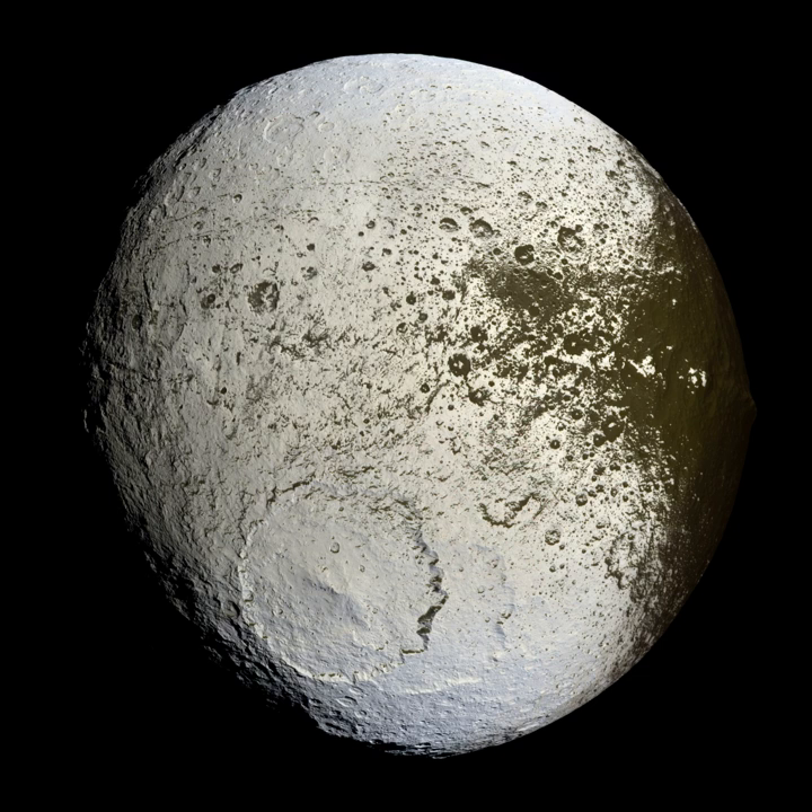Impact craters range from small, simple, bowl-shaped depressions to large, complex, multi-ringed impact basins. Meteor Crater is a well-known example of a small impact crater on Earth.